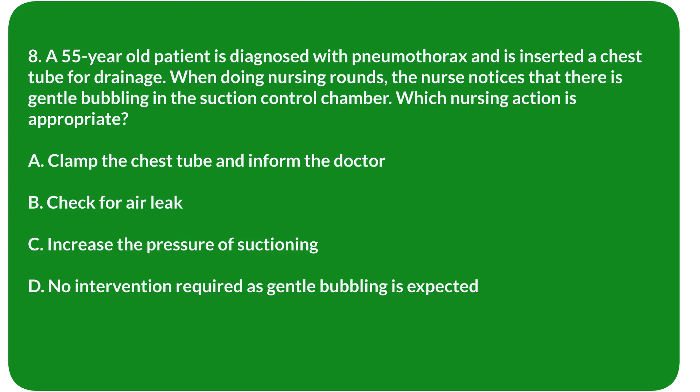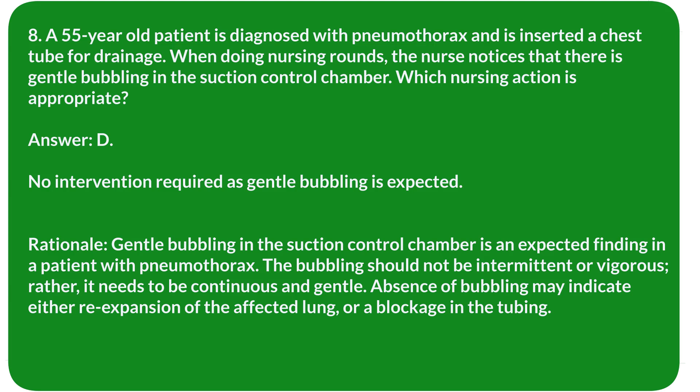Question 8. A 55-year-old patient is diagnosed with pneumothorax and has a chest tube inserted for drainage. When doing nursing rounds, the nurse notices gentle bubbling in the suction control chamber. Which nursing action is appropriate? A. Clamp the chest tube and inform the doctor. B. Check for air leak. C. Increase the pressure of suctioning. D. No intervention required, as gentle bubbling is expected. Answer: D. No intervention required, as gentle bubbling is expected.